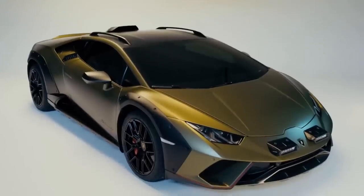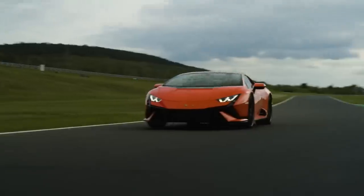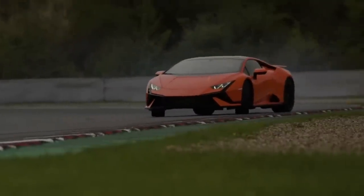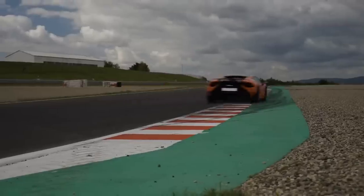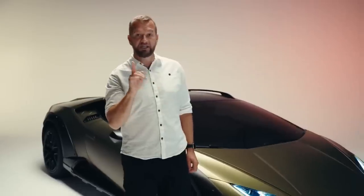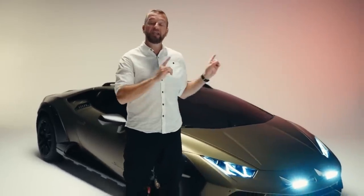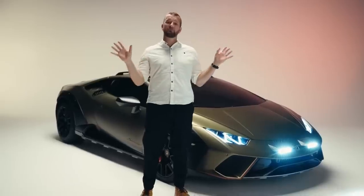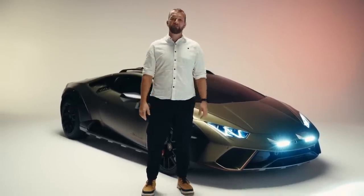We like Huracans here at Top Gear. They have the looks, they have the handling, and they have the noise. But what they don't have, despite most of them being 4WD, is the ability to drive down a really bumpy back road at speed. Until now. Because the Lamborghini Huracan Sterrato is a special stage Lamborghini that is, in my humble opinion, just about perfect.